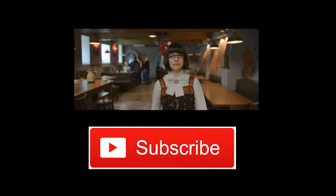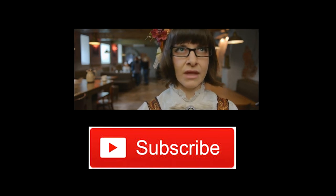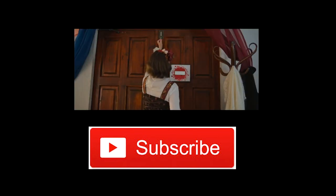Don't forget to subscribe and like the video. And if you have any questions, just put them in the comments. Thanks for watching!